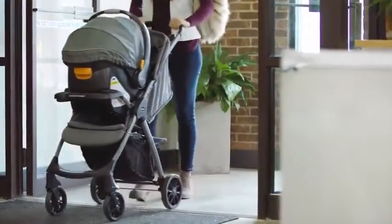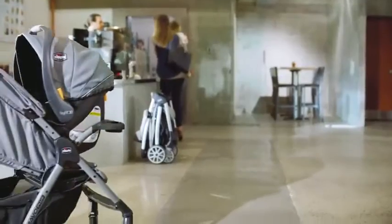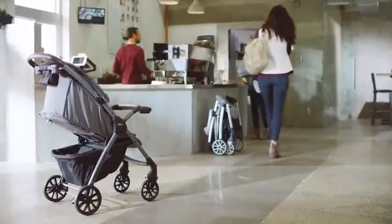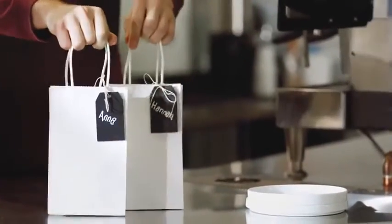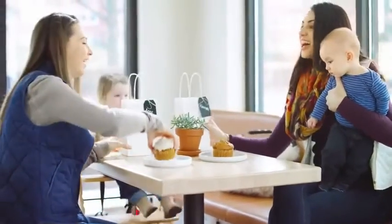Hannah needs a bit more. Her Mini Bravo Plus also carries her little one's Keyfit car seat. Great minds do think alike, but it's the little differences that set them apart.